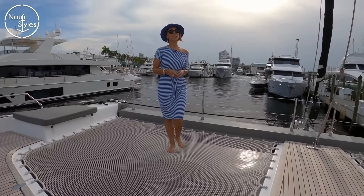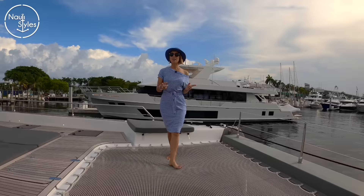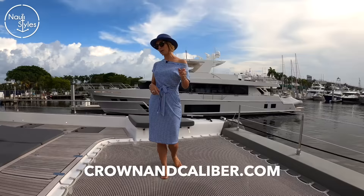Hi guys! Welcome back to Naughty Styles. First of all, do you have your notification bell on? Right here underneath the video, just make sure you have that clicked so you never miss a new video. Also, you guys keep asking where Rico and I get our cool nautical watches. We are actually proud ambassadors for Crown and Caliber — check them out. Quick shout out to our awesome sponsor.